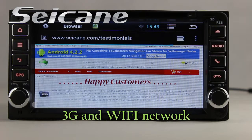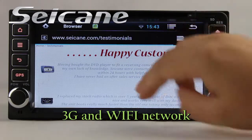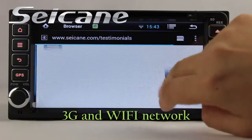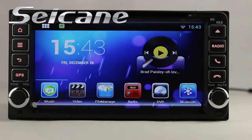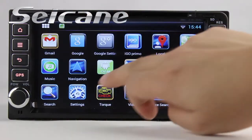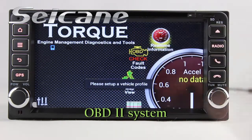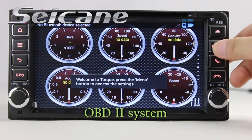Browse the internet via Wi-Fi or 3G function. You can set a Wi-Fi hotspot on your cell phone and connect this unit to your phone, then you can enjoy online content as you like. The OBD2 system makes it possible to monitor the car's fuel consumption, water temperature, intake pressure, and so on.